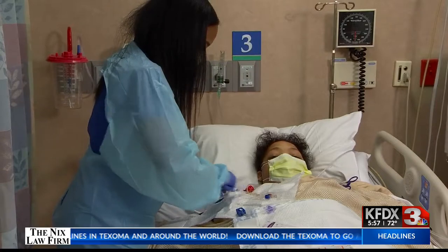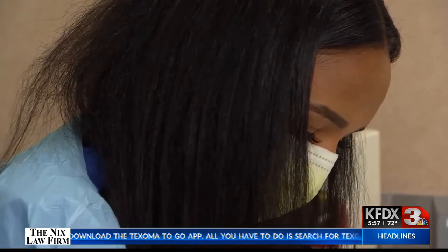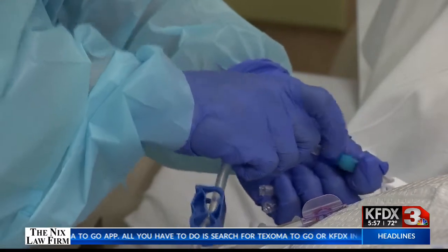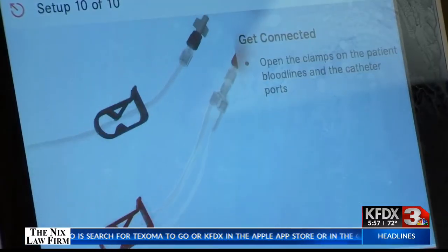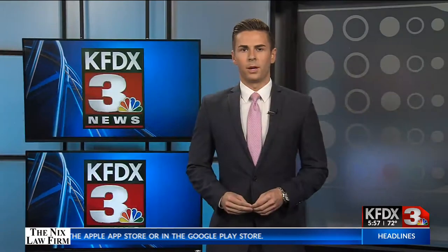The FDA still has to give its stamp of approval for at-home use, so for now it's limited to use by hospital teams like Godamu's — technology guiding the care of those who depend on the life-saving treatment. Medical City Dallas is the first hospital in Texas to use this device. Tableau is currently undergoing evaluation for home dialysis, in hopes of having FDA clearance by the year 2020.